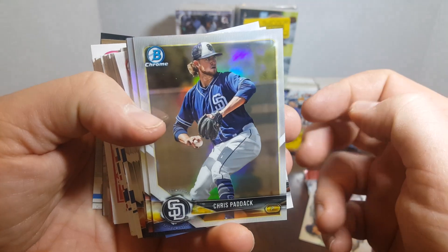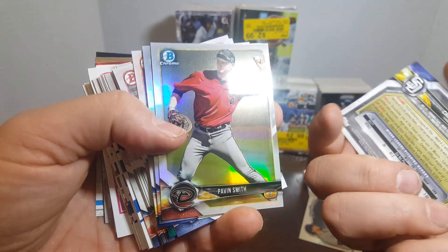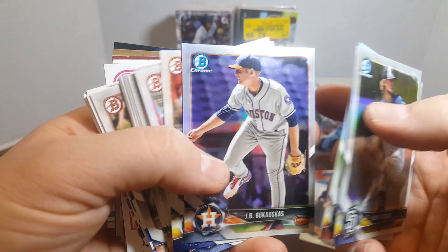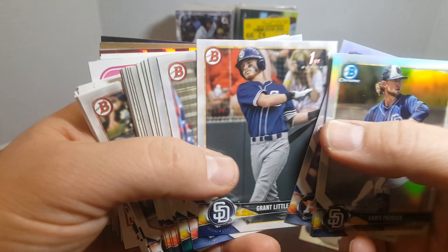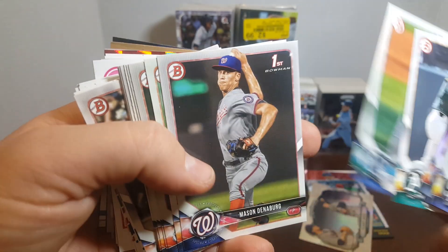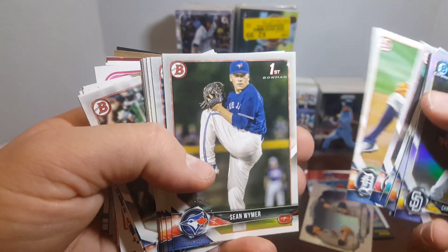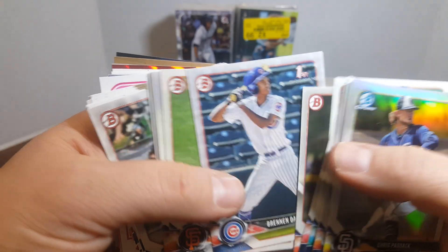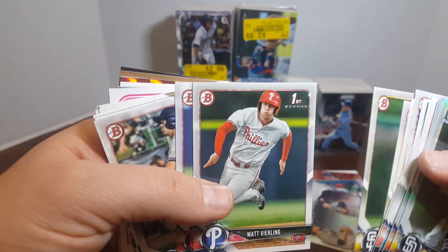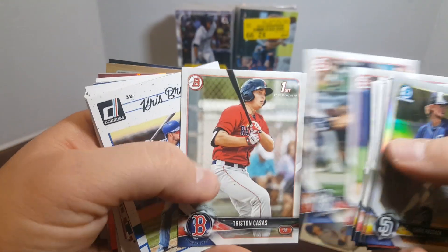I got Chris Paddock right there — a rookie prospect card, it's a refractor, 2018. There we go. Grant Little, Ryder Green. Yeah, these are great because I get tons of these first Bowmans out of them. Oh, there's a Casey Mize first Bowman. I've been just sorting everything, pulling all the rookies, taking all these first Bowmans and just putting them away.